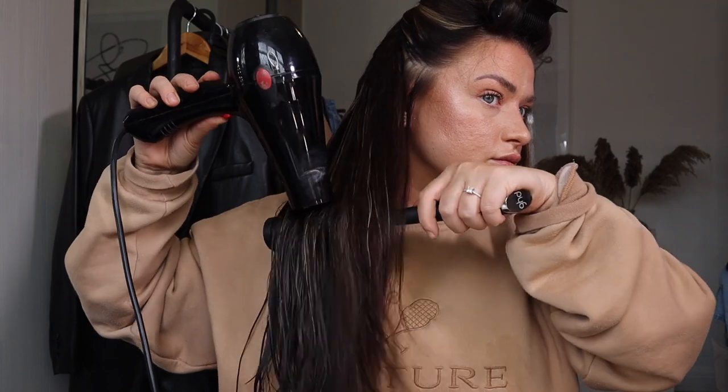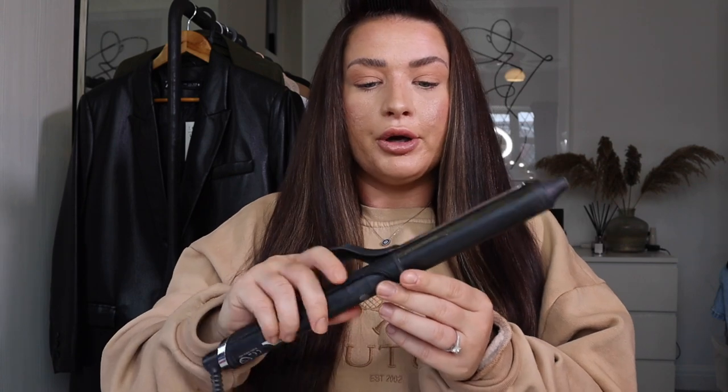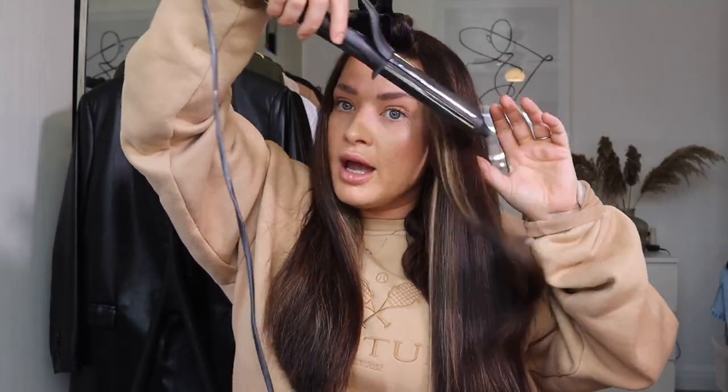I'm just going to dry the rest of my hair the same way and then I'll show you how I curl it. Now my hair is completely dry — I've made sure I got in between all my tapes and dried it section by section. Now we are going to start the curling process. I usually use this GHD curler quite often, grabbing it and wrapping it around in a downward motion to get those big curls.